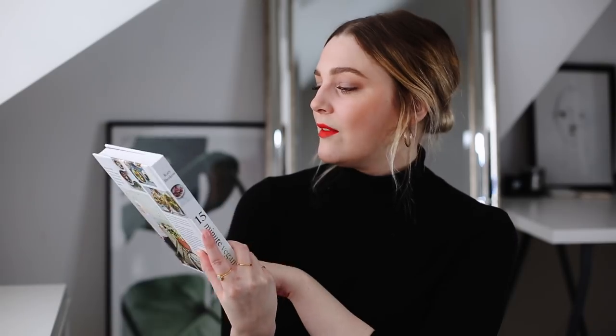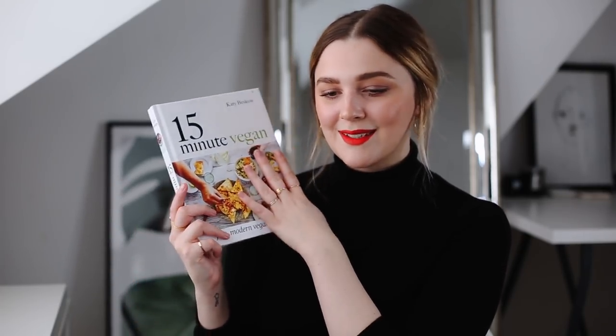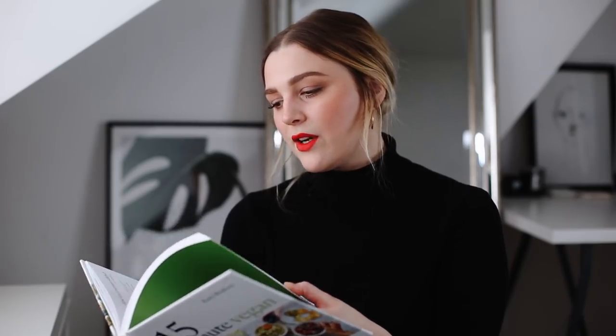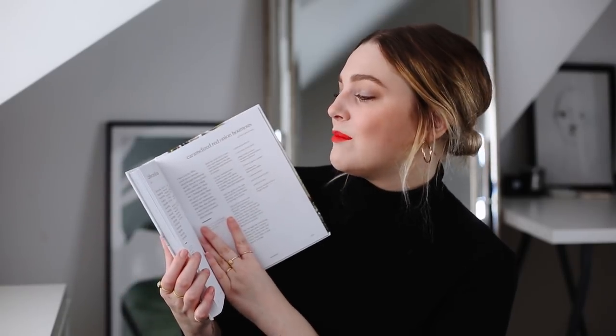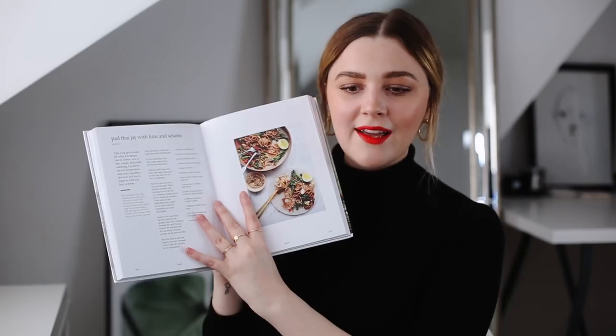I also have a cookbook: The 15 Minute Vegan by Katy Beskow. I'd had this for a while and hadn't even opened it, then started looking through for inspiration during an online food shop. I've tried a few recipes and honestly they are so easy. I'm a lazy girl when it comes to cooking — I'm easily tempted by ordering food on Deliveroo rather than actually cooking. But a few things I've tried from this I've liked a lot. The cauliflower and dill mash was one: it has non-dairy cream cheese in it which I never thought of and it just made it taste so good. There's also a courgette pasta and a pad thai — this pad thai recipe alone is worth getting the book for. So good, and I didn't even think I liked pad thai.